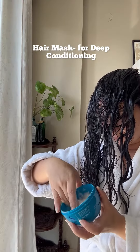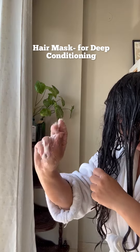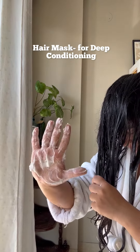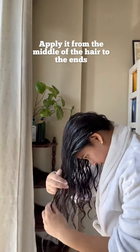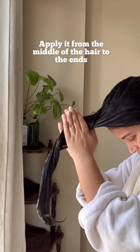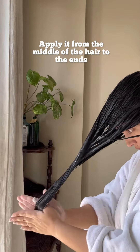As you guys know, I skip a conditioner and dart straight for a hair mask and I take a lot of it. Like I'm a hair mask person in a way that my life depends on it and I spend a lot on my hair masks. I invert my entire hair down and apply from the middle to the ends in this method and rinse it out after some 10 minutes.